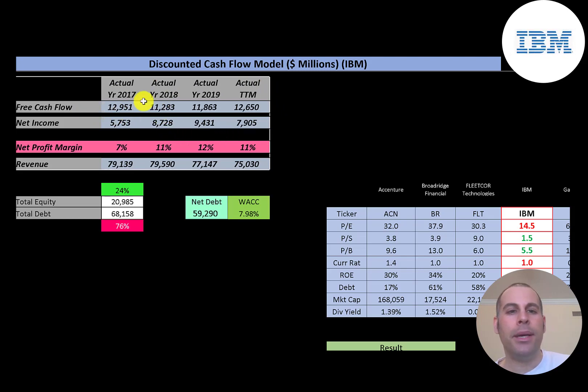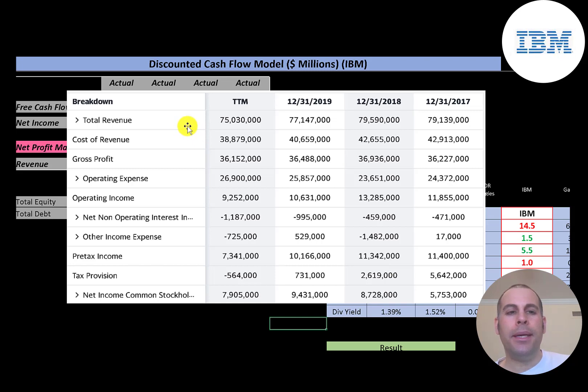Net income is the profit and loss on the income statement — it's revenue minus expenses — and that goes from $5.8 billion up to $8 billion dollars. Revenue is the sales for the company and that's fairly steady, declining a little bit from $79 billion to $75 billion.